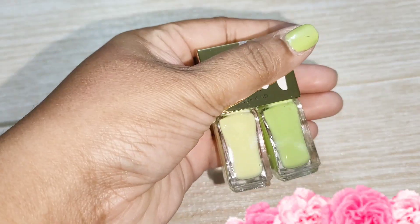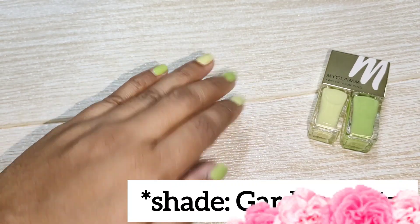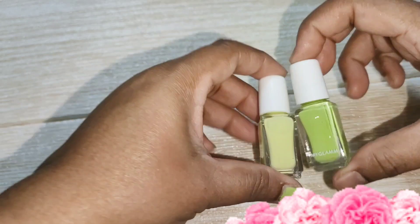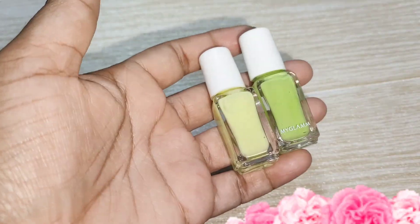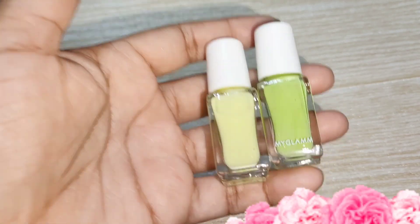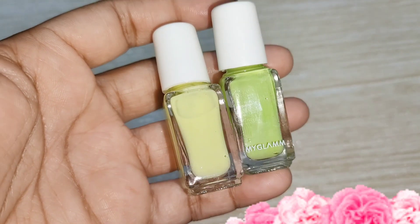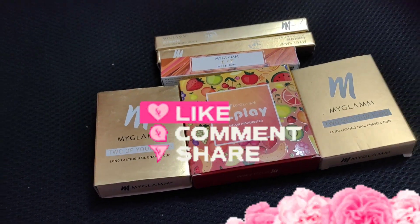The next nail paint is a very beautiful wine shade, and there is also a green colour. There are two shades — one lighter, one darker. I really loved this colour. If you want to try nail paint, you should definitely try it — it has a good shade range. That was all for today. I hope you liked this video. Thank you for watching. Bye bye.